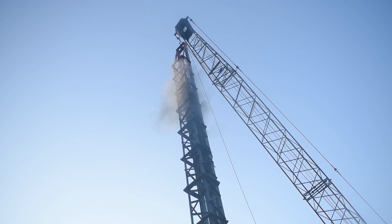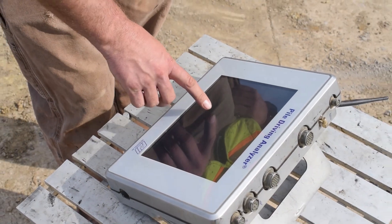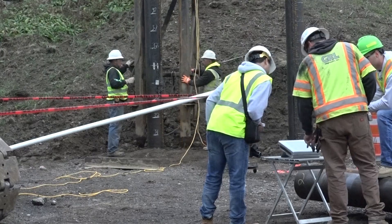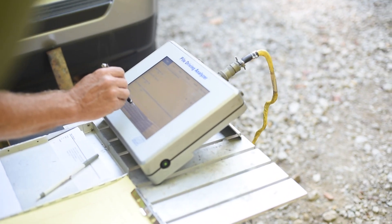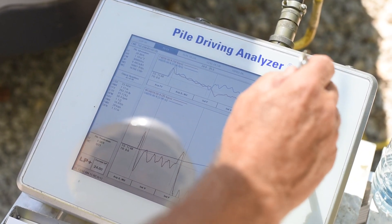GRL Engineers performs dynamic monitoring and load testing of deep foundations innovatively and efficiently, responding to construction specification requirements and time and cost pressures. Using the Pile Driving Analyzer or PDA, GRL measures parameters useful for the development of pile installation criteria.